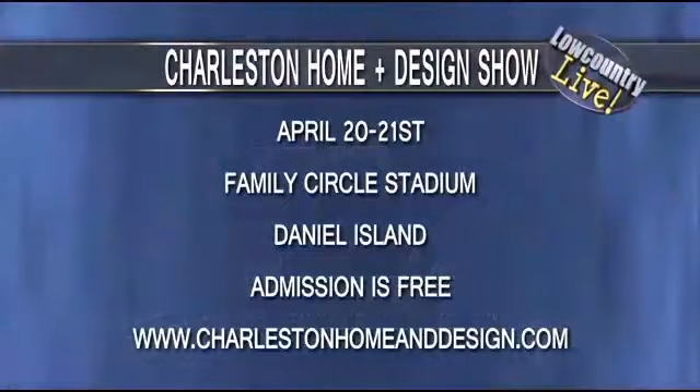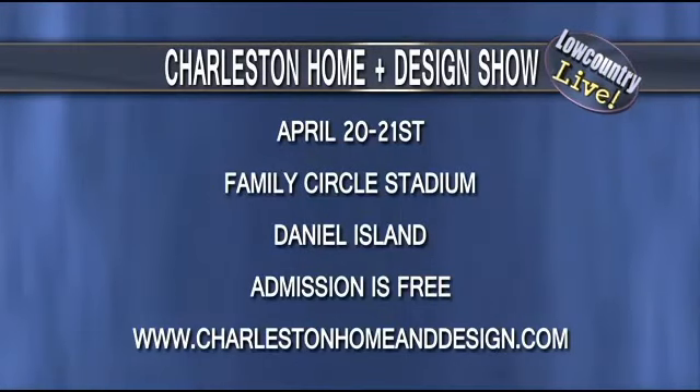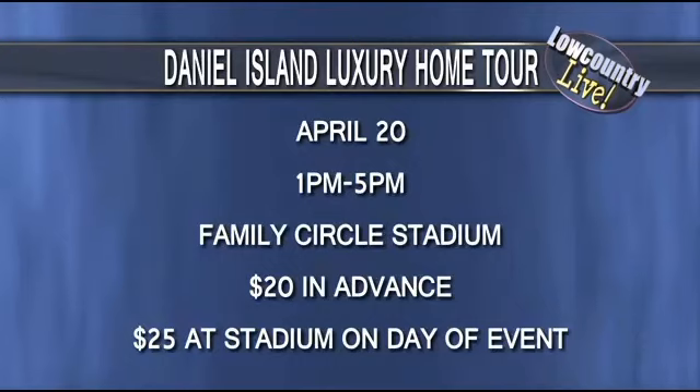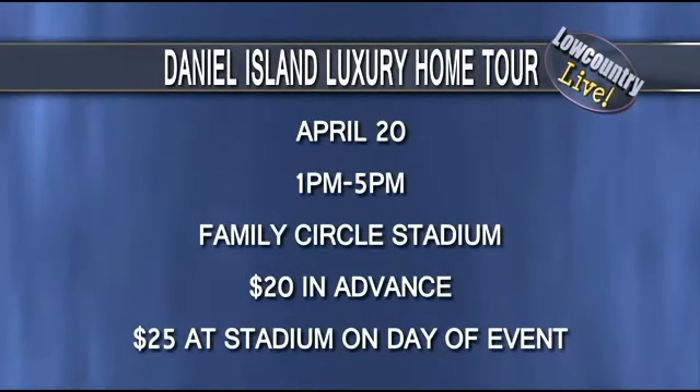For those looking to change things in their home, or even buy a new one — there are three homes on the market right now as part of the Daniel Island home tour. Tickets are available at DanielIslandLuxuryHomeTour.com for $20 in advance, or $25 at the Family Circle Cup Stadium starting at 10 a.m. on Saturday morning.